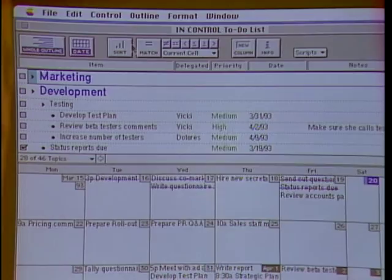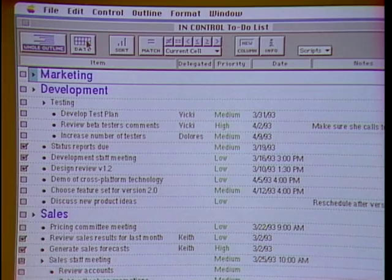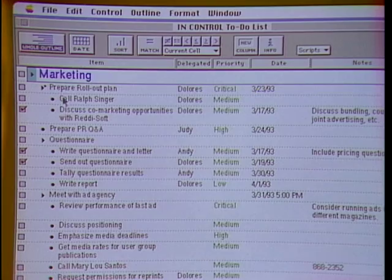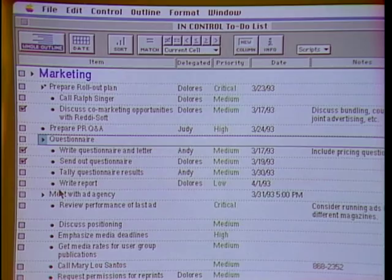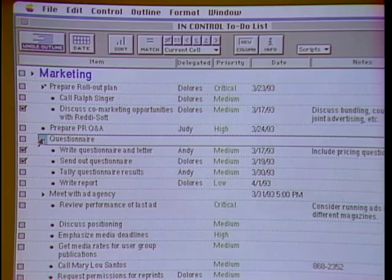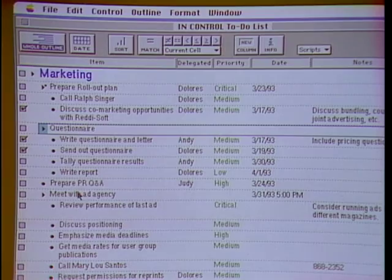I'll go ahead and hide the date view. Here we have an outline of everything that I'm responsible for. If I double-click on marketing, it shows me all of my marketing tasks. One of them is to work on this questionnaire, and it has four things to work on. If I double-click on questionnaire, I can collapse or expand it, which lets me control the amount of detail I'm looking at at once. If I drag this to a different location in the outline, all the steps move with the task. It's very easy to quickly organize a lot of information into an outline.